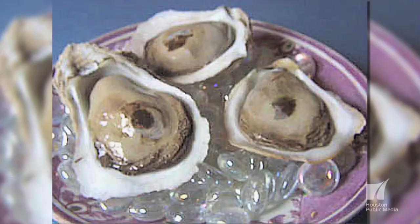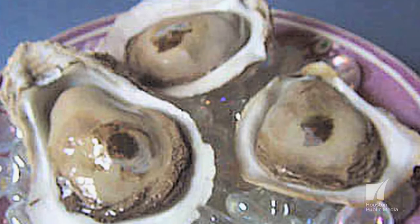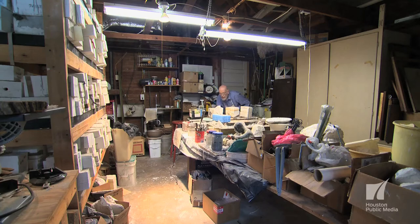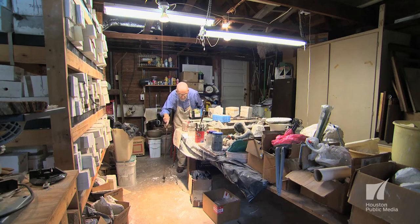My biggest seller are oysters. I use the real shell and then I press the clay into each shell so that it is unique to that shell. Then I fire the piece of clay, paint it, put it in the shell, and pour it with a clear resin so it looks like the juice of the oyster. It's clay — it's just mud. That's why our garage is so dirty with the casting.